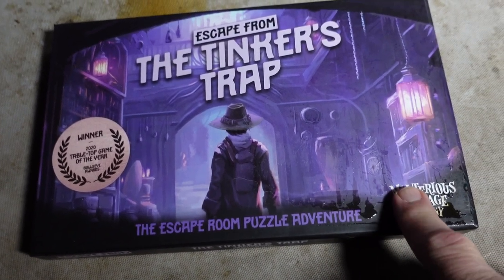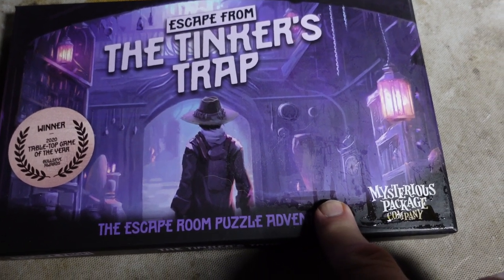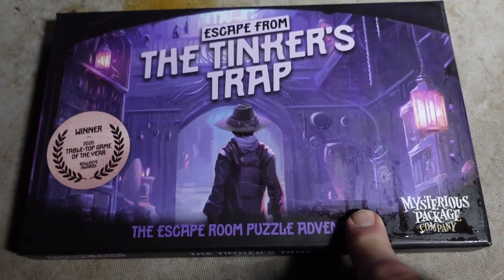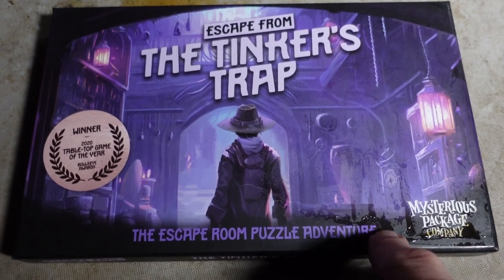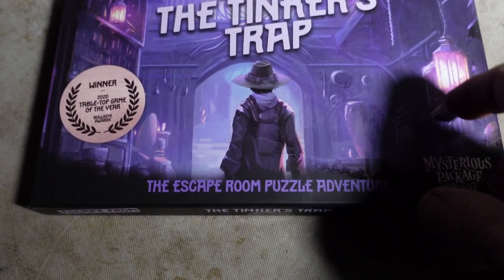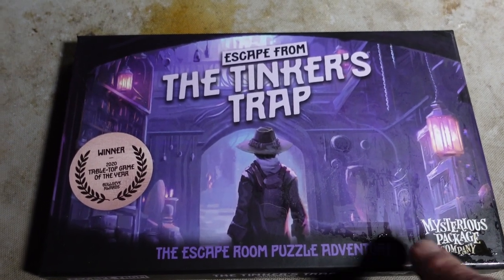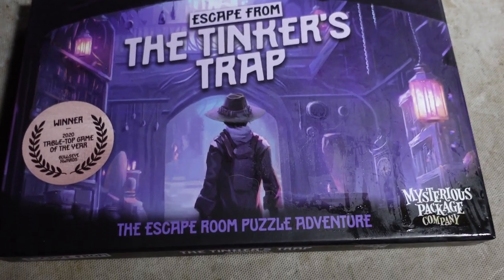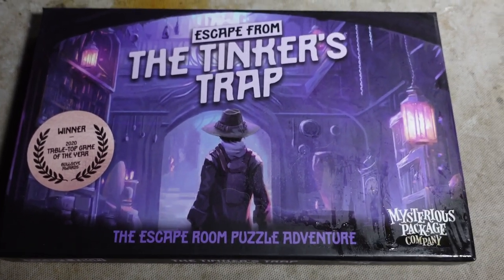One of the other things that I got is a new one they've done — Escape from the Tinker's Trap. It's like a board game escape room, which is unique and interesting. The puzzles in here are a lot harder than I am used to, so they take some work. They suggest a 90-minute time for playing this — I think it took us 90 minutes to even approach solving the first puzzle. We're not professionals at anything like this, but I will say that this has been pretty fun so far.